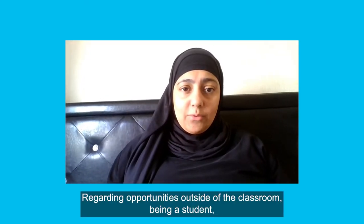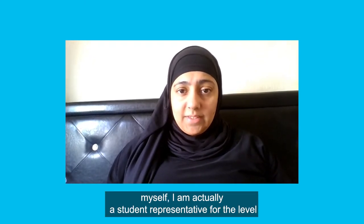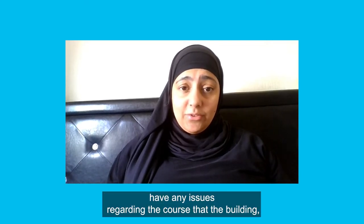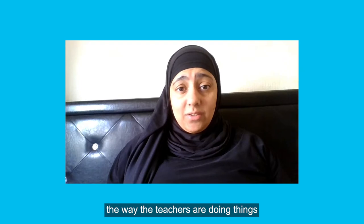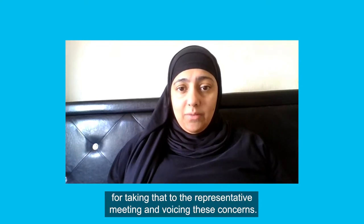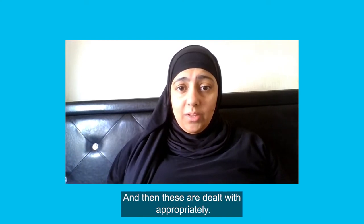Regarding opportunities outside of the classroom, I am actually a student representative for the Level 4 Biomedical and Pharmaceutical course at the University Centre Leeds. I represent my group in terms of if the group or myself have any issues regarding the course, the building, or the way the teachers are doing things — I am responsible for taking that to the representative meeting, voicing these concerns, and having them dealt with appropriately.